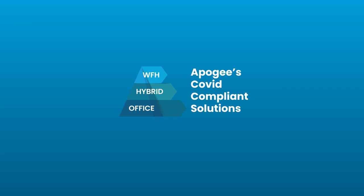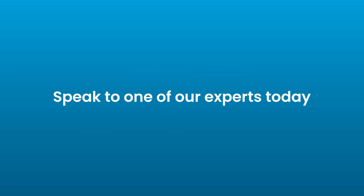See how our document management and scanning solutions can benefit your organisation. Speak to one of our experts today.